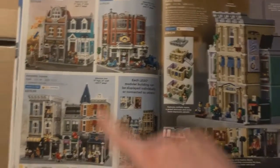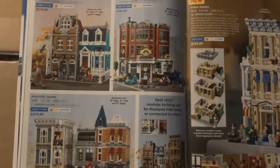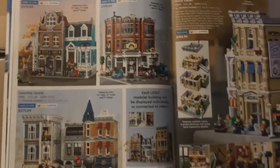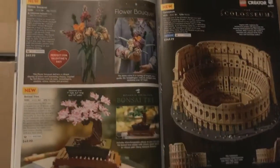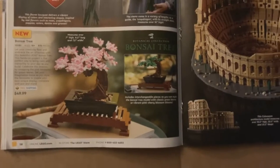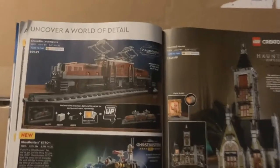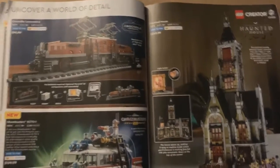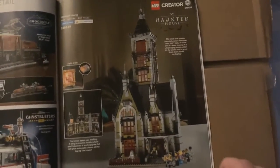Of course the modular buildings — the older stuff isn't new, but this is: the police station. I don't have any of these unfortunately, I would love to get my hands on them, but they're sold out because of COVID. There's the Flower Bouquet and the Bonsai Tree — I actually really like the Bonsai Tree, I might pick that up and just have it on display somewhere. I don't really care about the Coliseum. There's the Crocodile Locomotive in that brown color, the Ecto-1, and the Haunted House which is super cool but I probably won't get my hands on.